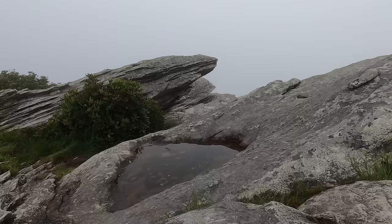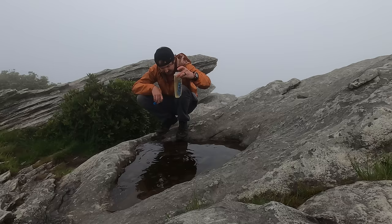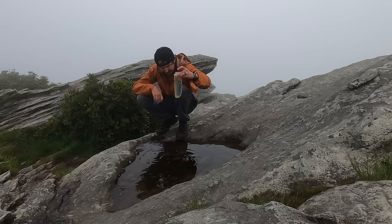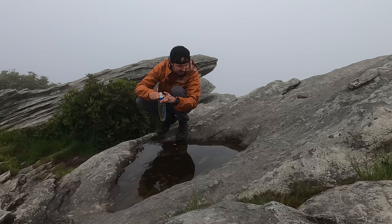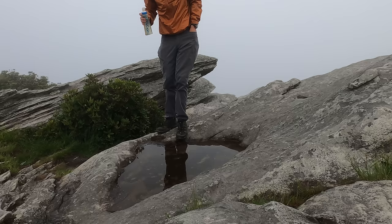Definitely less than ideal, but this should filter out any bacteria, protozoa, cysts, etc. The only thing it doesn't do is viruses — I'm not worried about that up here. It's probably going to be a little tough on the filter, but I'm only out here for a few days. I'll try to brush away some of the surface stuff. There are lots of these puddles around here on the top, and as I dip in it disturbs all the sediment at the bottom, so I'll probably just do one dip per puddle and then come back when it settles again. But that right there is a half liter — it's going through fine.